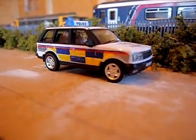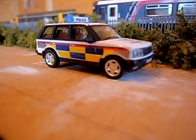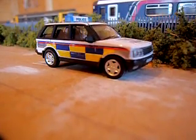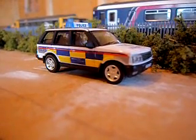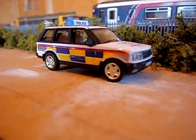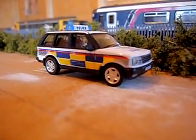The locomotives I'm getting for Christmas — I'm getting quite a few. So I'll be doing reviews and I'll have more stock being bought, so for a video a week I'll have plenty of videos to do.